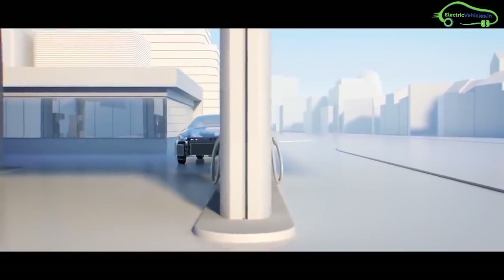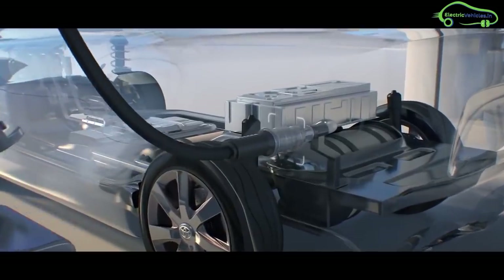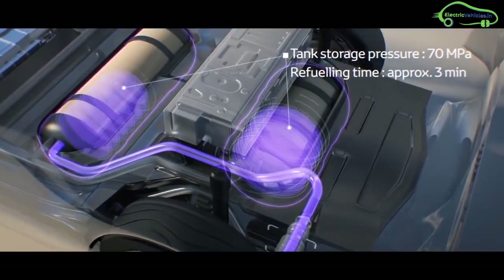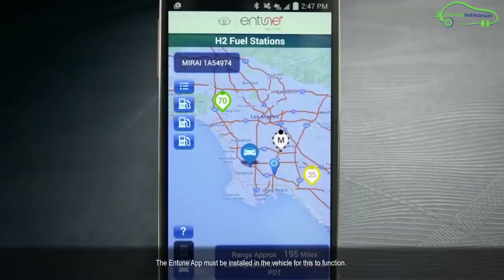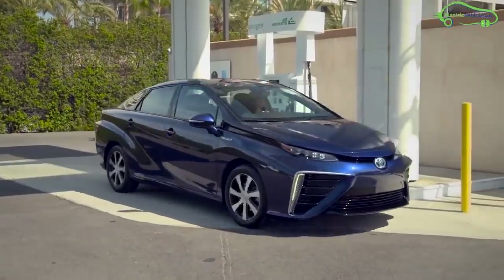If the hydrogen tank is empty, the car directs you to the nearest hydrogen fuel station. It takes three minutes for a full refueling of hydrogen. The common price of hydrogen fuel is $14 per kg. In 2013, the Japanese government set up 10 hydrogen fueling stations, with Toyota operating three of these.